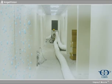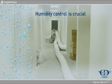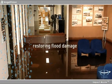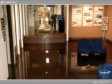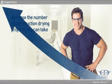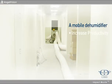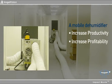When drying interior spaces, humidity control is crucial. Whether you're restoring flood-damaged buildings when the minutes count most, or you're simply looking to increase the number of projects you can take, a mobile dehumidifier increases your productivity and profitability.